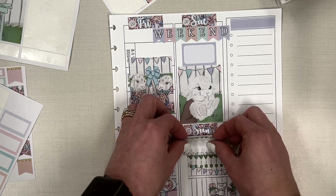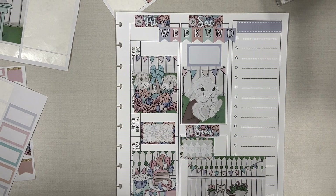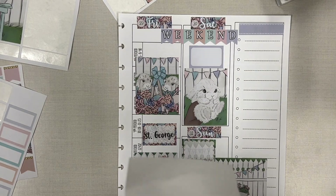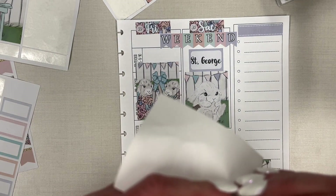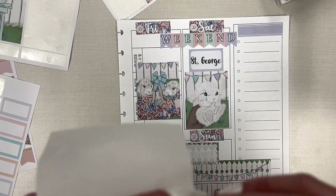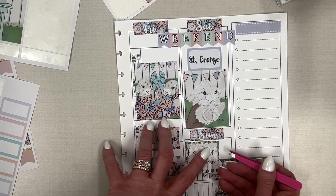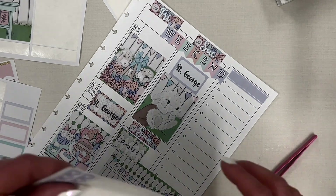This Easter sticker is for Sunday — I'll stack it so it doesn't go over into Sunday. I'm excited, and who knows, we might take a day trip on Friday down to Las Vegas to eat some food. Then we come home on Saturday and enjoy the Easter bunny coming on Sunday.